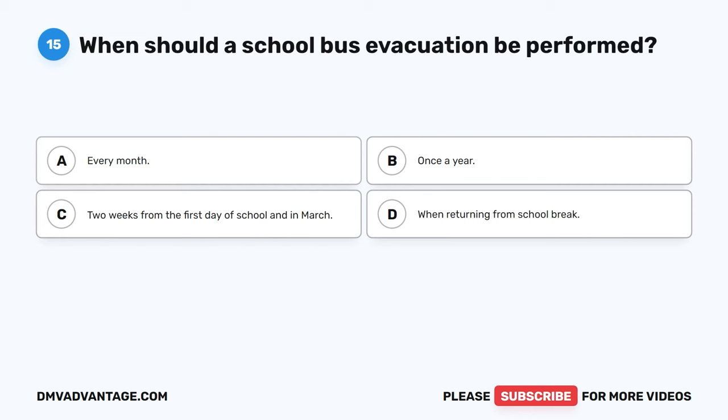Question 28: What should a driver do if wheels begin to spin while driving? The correct answer is A, take foot off of the accelerator. Different adverse weather conditions can cause roads to be slippery and unpredictable. If wheels begin to spin while driving, a driver should take their foot off the accelerator until the wheels gain traction.